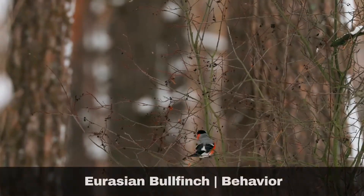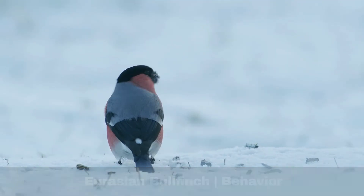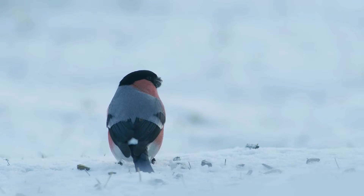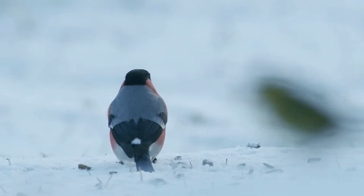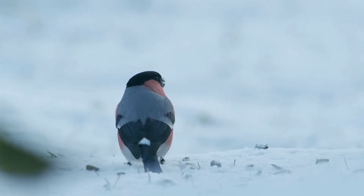Bullfinches are extremely shy, in particular around humans. Their calls are also quite discreet compared to some of the other members of the finch family — so discreet, in fact, that you are more likely to see a bullfinch before you hear one.